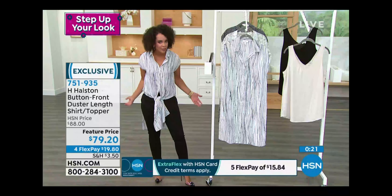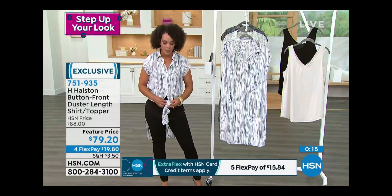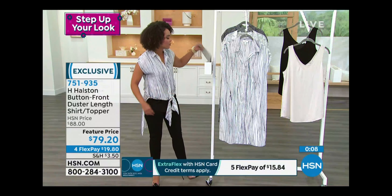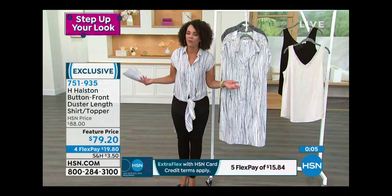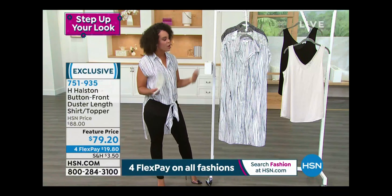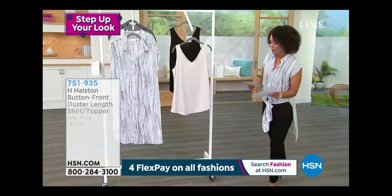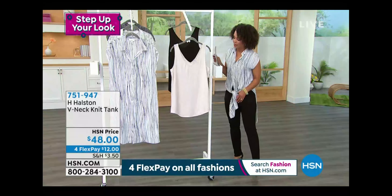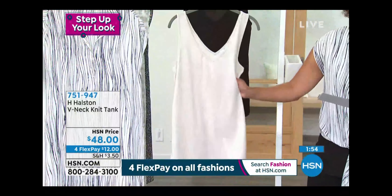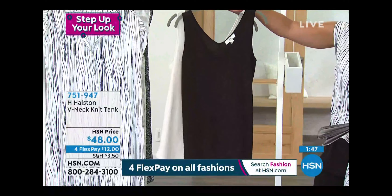There are so many ways to have fun with the duster — skinny pants, leggings, denim, bathing suit, bermuda shorts, regular shorts. One thing I've had fun with here at HSN is changing your look. If you're bored with stuff in your closet, put a duster over it — it elevates the look, dresses it up, or put some Birkenstocks with it and you're good to go. Shop true to size, extra small to extra extra large. Item number 751935.